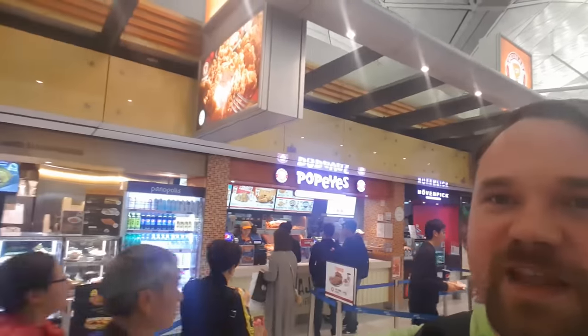There's a Disney store — I have to check this out. This is right outside of where you go through security. We've got Popeyes Louisiana Kitchen, a McCafe, Panopolis Coffee and Sandwiches, and also the Spaghetti House — never heard of it, but I'm sure it's a fine house of spaghetti. And I already mentioned the McDonald's.